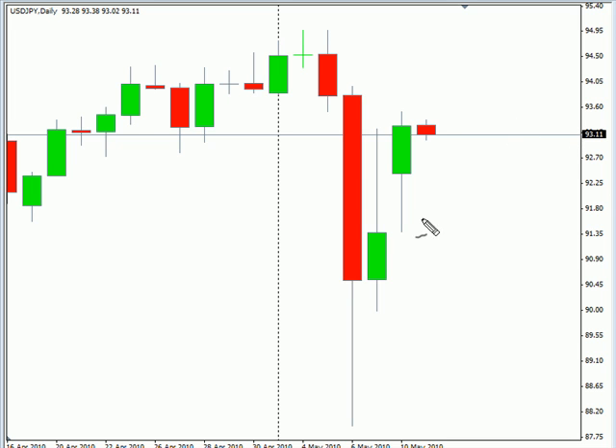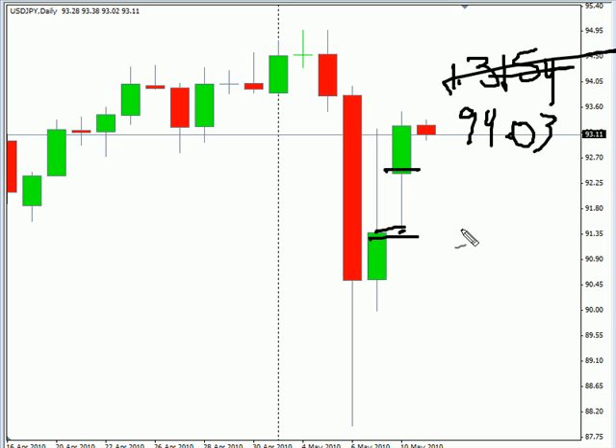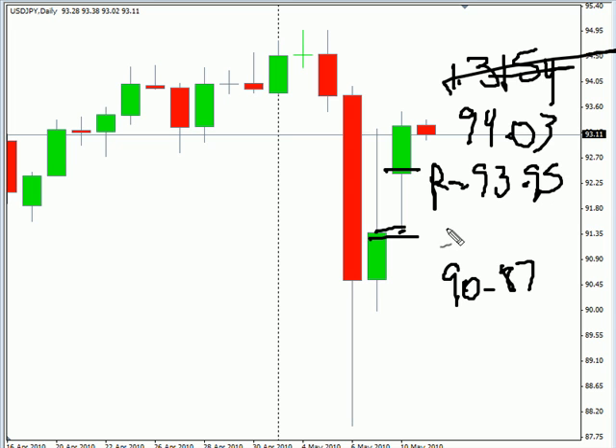We are looking at the US-Japanese pair first. This particular pair gapped up significantly, pulled back almost within one pip of closing that gap, then moved higher and did close higher. We are looking for this pair to continue overall moving sideways with a sideways bias, potentially going as high as 94.03 and as low as 90.87. Look for some resistance around 93.95 and some support around 92.50.